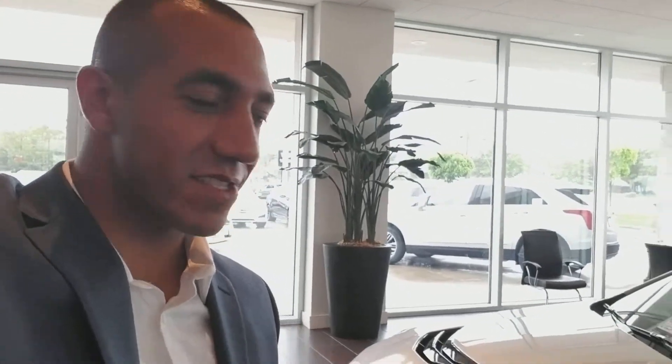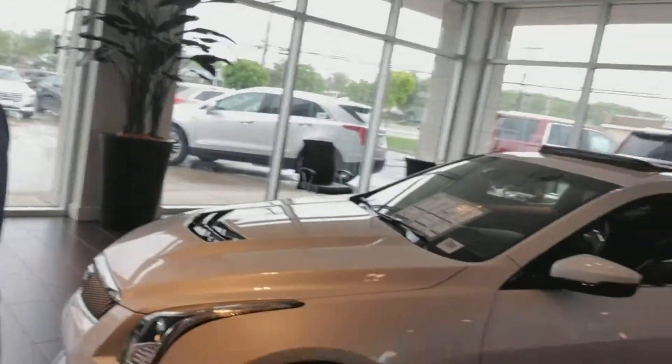Hey Ray, how are you? This is Ryan Hills with Gold Coast Cadillac. Just going to do a quick video of the ATS-V. If you have any questions, just let me know.